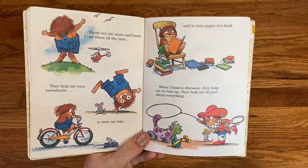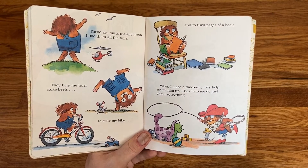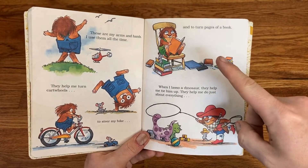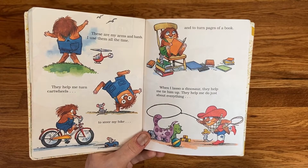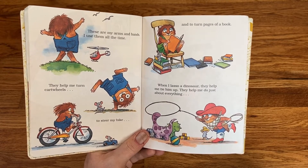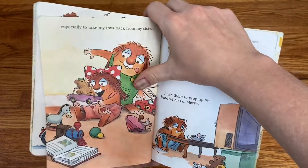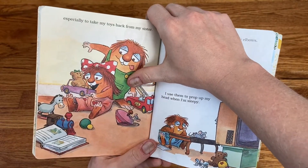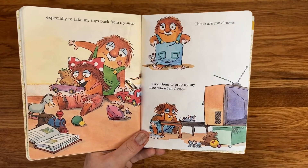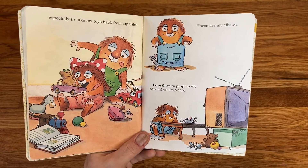These are my arms and hands. I use them all the time. They help me turn cartwheels, steer my bike, and turn pages of a book. When I lasso a dinosaur, they help me tie them up. They help me do just about everything — especially to take my toys back from my sister. These are my elbows. I use them to prop up my head when I'm sleepy.